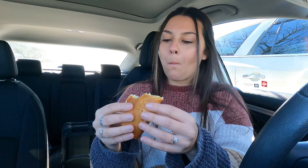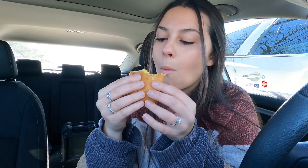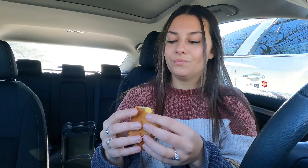It definitely needs the syrup — it's not sweet at all by itself. Pretty tasty though. I would say I do prefer the McGriddle over this. McGriddles are like so perfect on their own — that pancake is already so syrupy and sweet and tasty — whereas this you have to definitely dip it in the syrup to have that similar flavor. But it is really good. I'm definitely excited that they have this on their menu because I love a good pancake wrap in the morning.